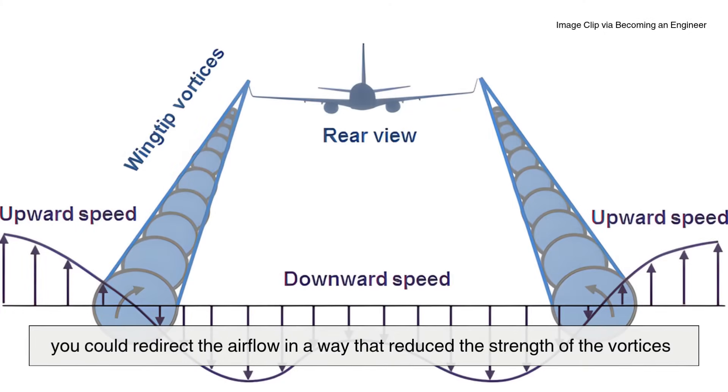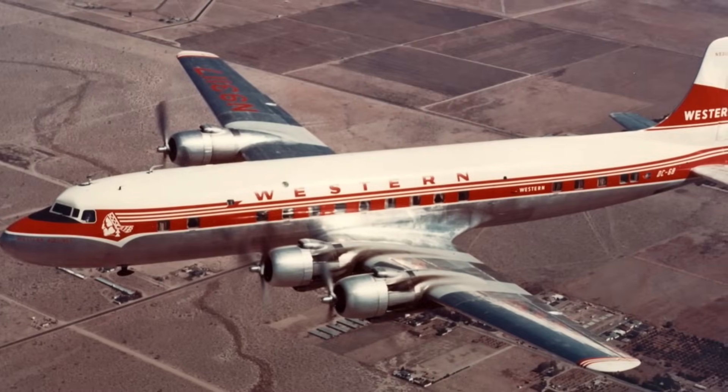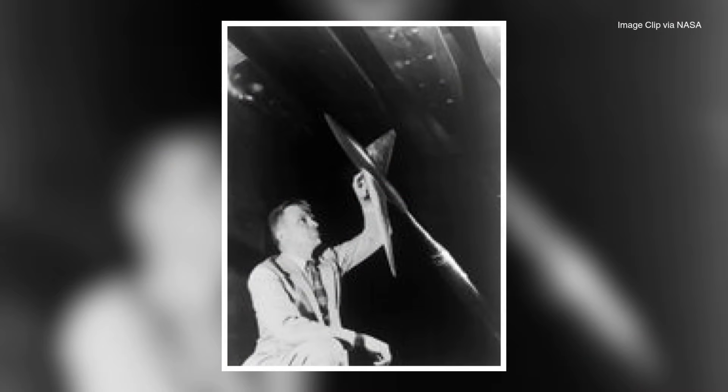But the technology of that time wasn't quite ready for it. Fuel was cheap and airplanes were still relatively slow compared to today's jets, so the idea sat on the shelf for a while — until the world changed.